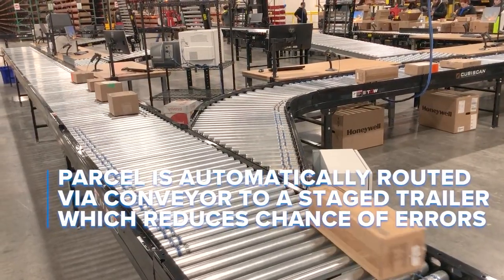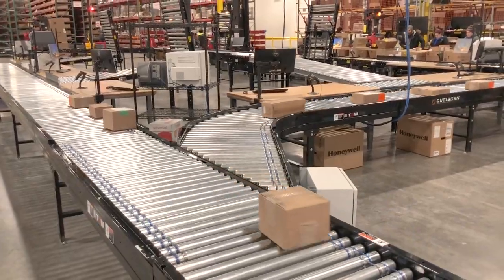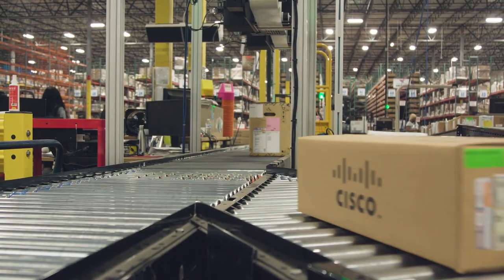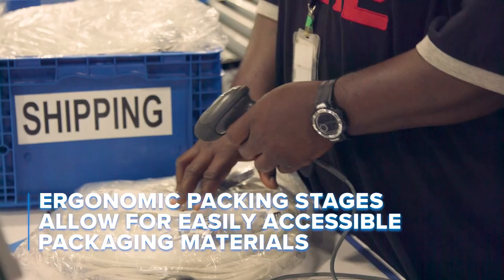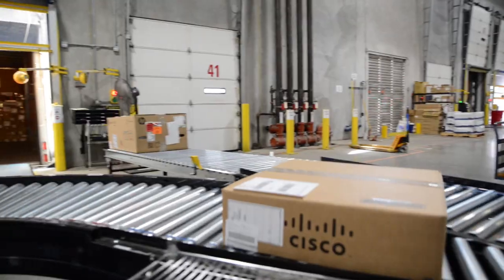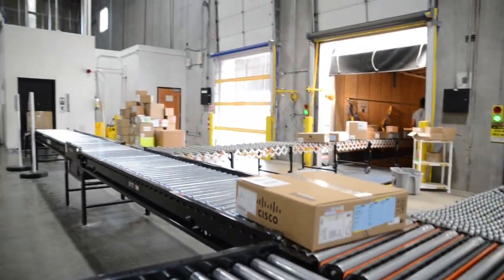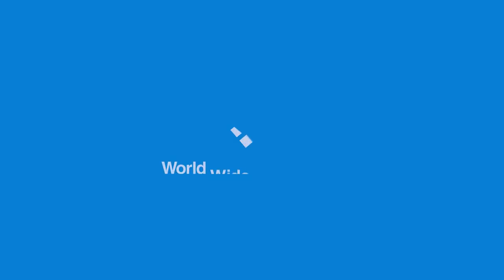Using several different quality check scan points throughout the process, we have further decreased the chance for errors. We have also greatly increased efficiency and created a safer, more ergonomic work environment for our employees. Parcel automation is just one example of how WWT uses innovation to improve our business and develop game-changing solutions.